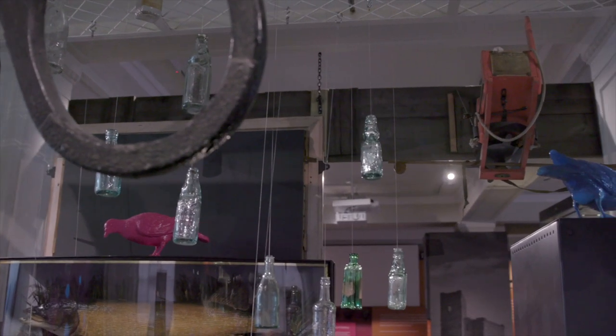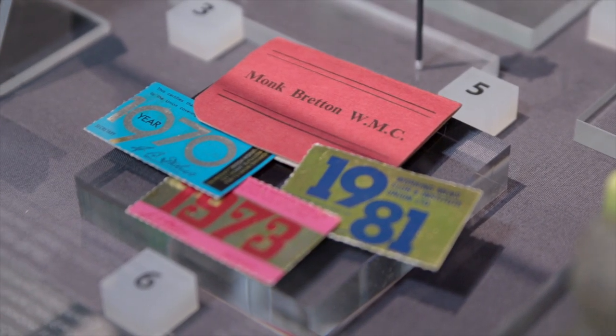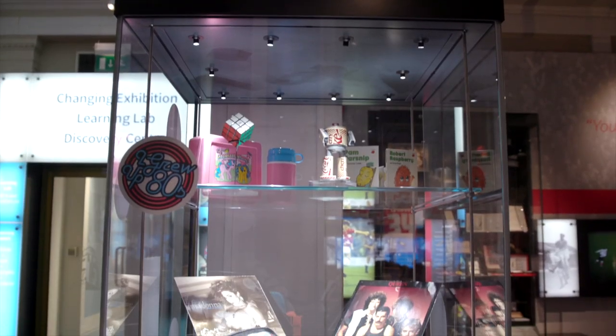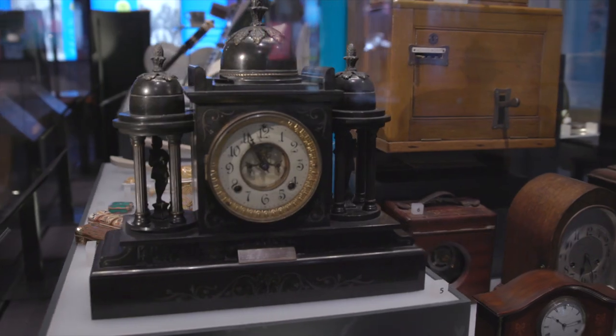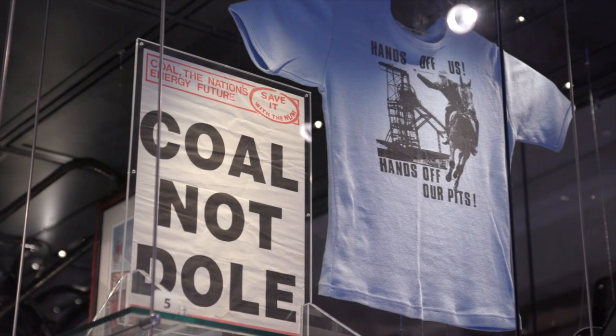We've collected thousands of amazing objects from the people of Barnsley over the last few years. We have now brought many of these objects up into the museum. We've invested in new sustainable LED lighting. We've made our displays and labels clearer and more accessible.